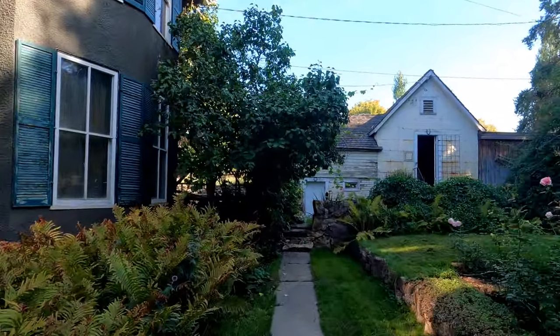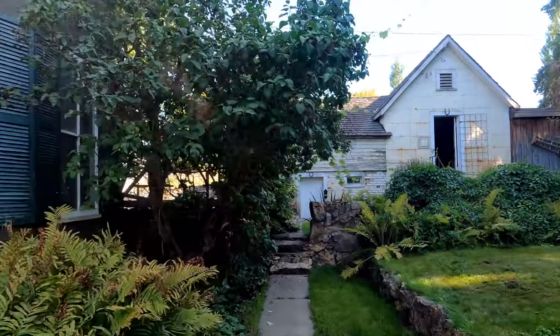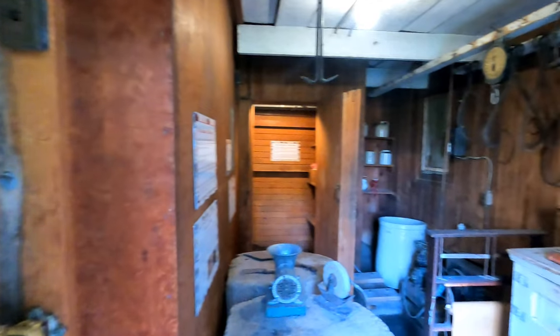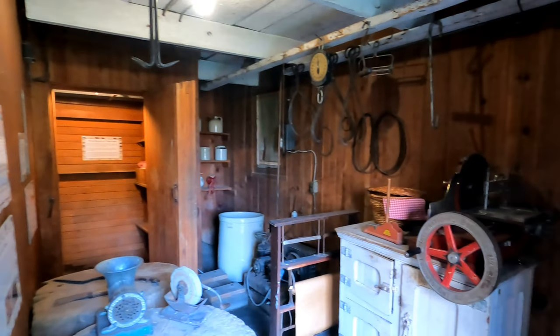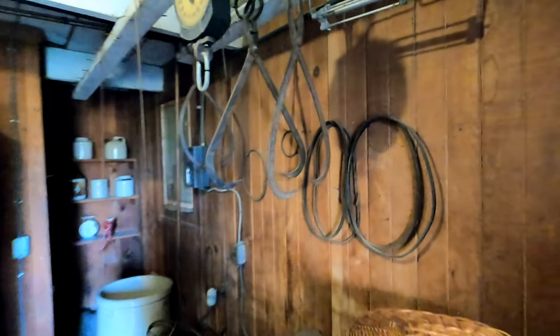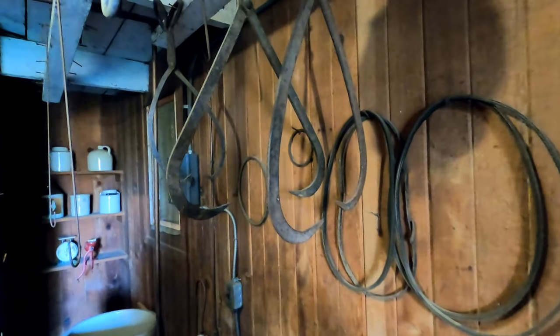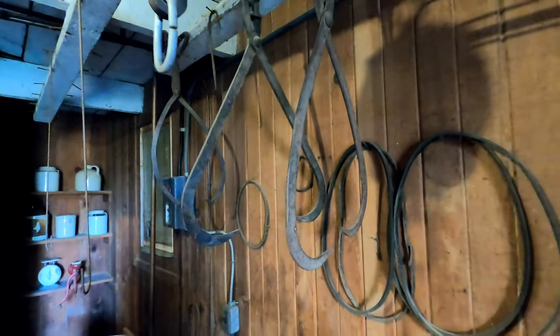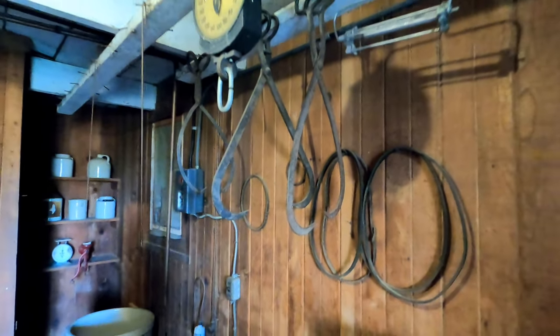And in behind the O'Keeffe house, this is the meat and dairy house, used for storing provisions. Looks like these are old ice picks that would be used to handle large blocks of ice, used to keep meat and dairy fresh.